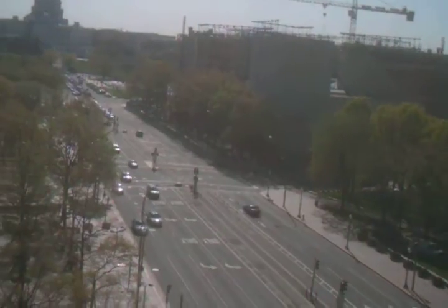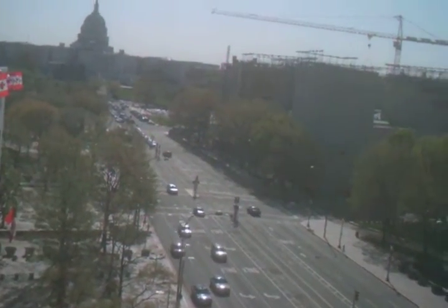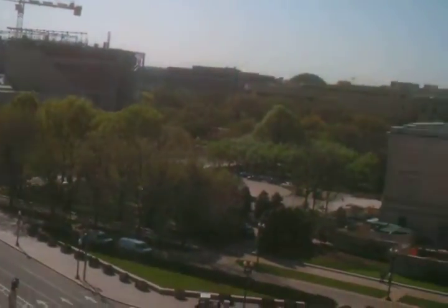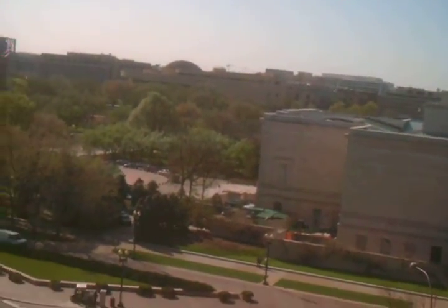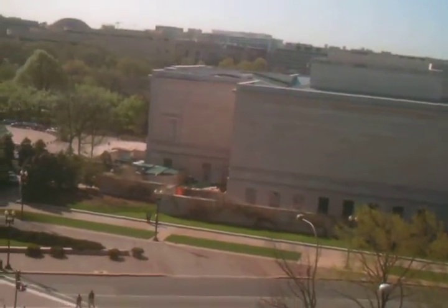I don't know what some of these buildings are. The traffic — it's not too awful. It's probably about 10 o'clock or so, so traffic has let up a little bit. Over here, some beautiful buildings. I don't know what they are.